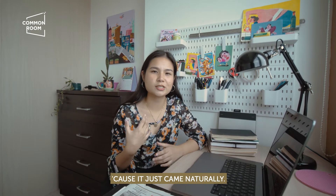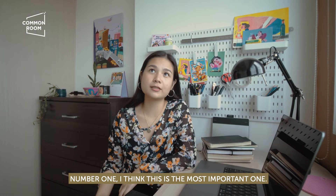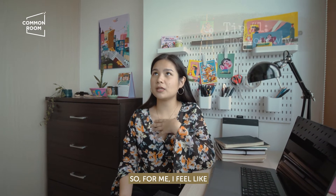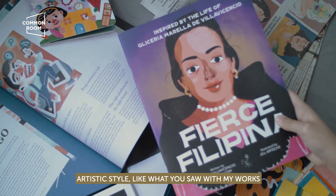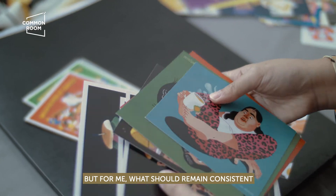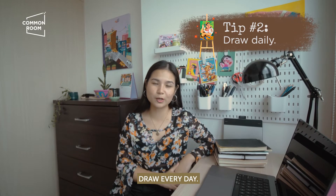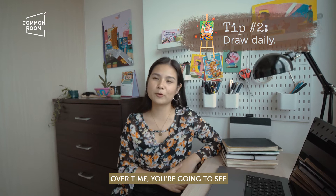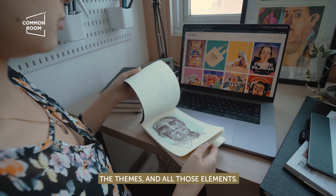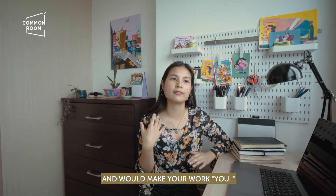I wouldn't say it was difficult because it just came natural. Number one — I think this is the most important one: find your why. Your why is the message you want to convey with your work. Artistic style, as you saw with my works, changes over time and that's perfectly okay. But what should remain consistent is your artistic voice. Number two: draw every day. Always keep a sketchbook handy. Over time you're going to see consistencies in your drawings — the form, the colors you choose, the themes. From there, you choose the elements you want to further explore, and that will make your work uniquely you.